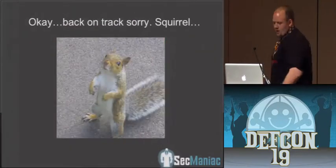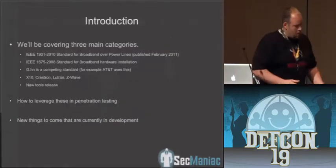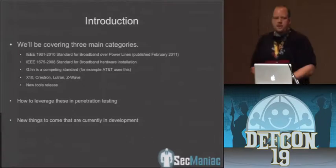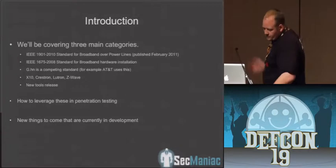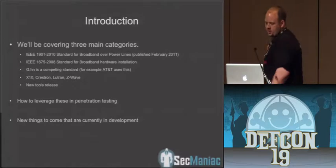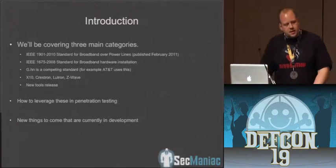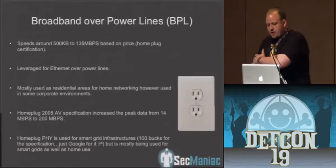So back to what we were talking about before — that was a good introduction. When we decided to do this talk, we wanted to cover a couple of different technologies. We focused heavily on home automation aspects. We're going to be talking about broadband over power, the different types out there right now like the HomePlug, and we'll talk a little about X10, Crestron, Lutron, Z-Wave — a few of the different home automation systems. We're releasing some new tools and code for breaking them.